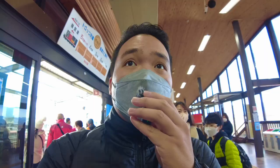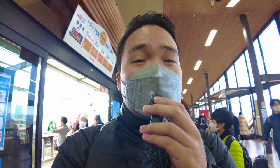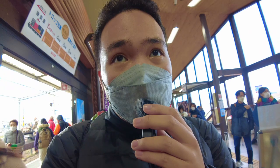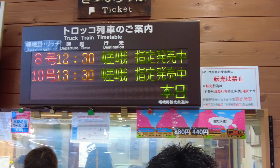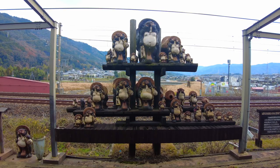We already bought our ticket to Saga Arashiyama and the next departure time is at 12:30. The ticket for adults is 880 yen and for kids it's 440 yen. We're now at the train platform and here's the view — beautiful right? So we're waiting for our 12:30 train. We bought kamote — sweet potato.